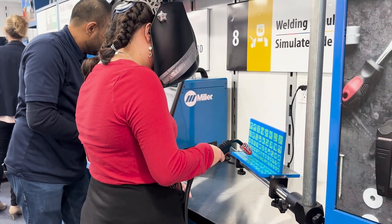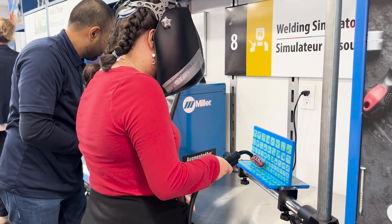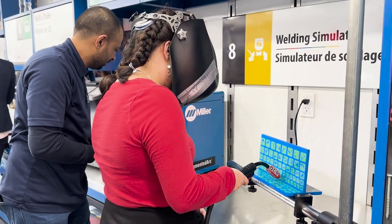We also got to try out the hydraulic system and I really loved that because I'm also into planes, and they had that.